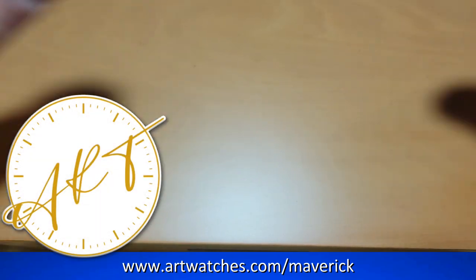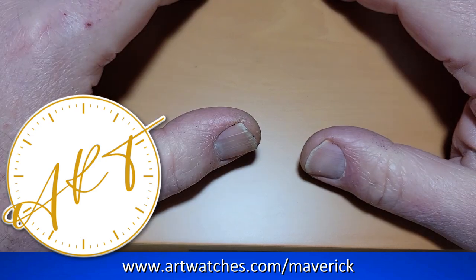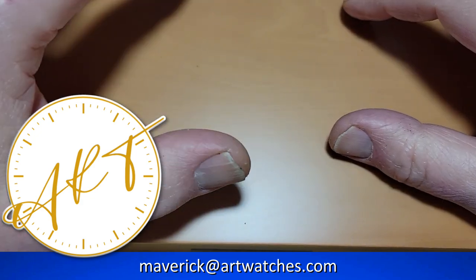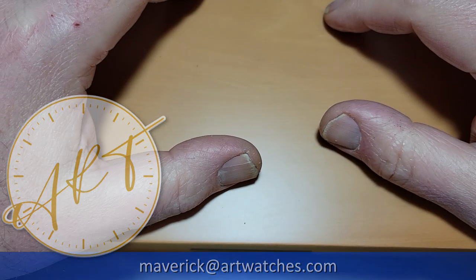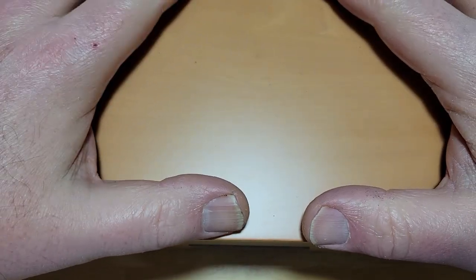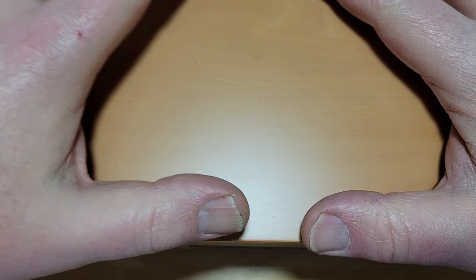I want to thank Dave at Art Watches for loaning me this beauty. This is an absolutely gorgeous and super expensive watch, and incredibly rare — it was really nice of him to loan this out to me. A couple of things: one, this watch is 16 years old, it came out in 2006 as a super rare limited edition of 75 units.